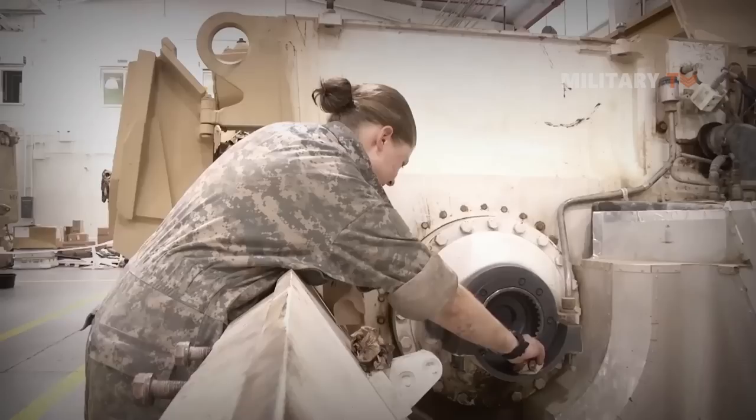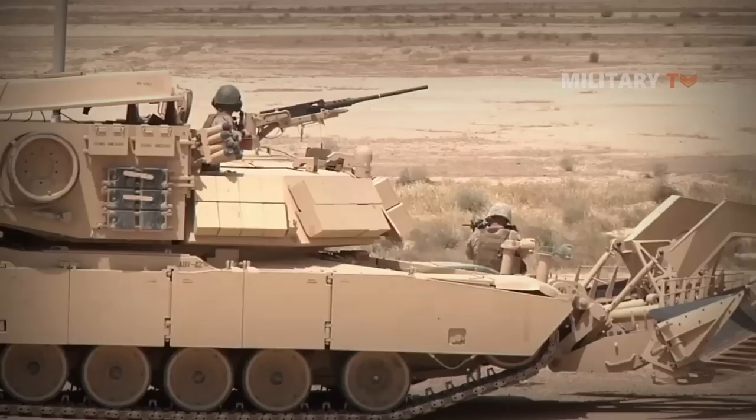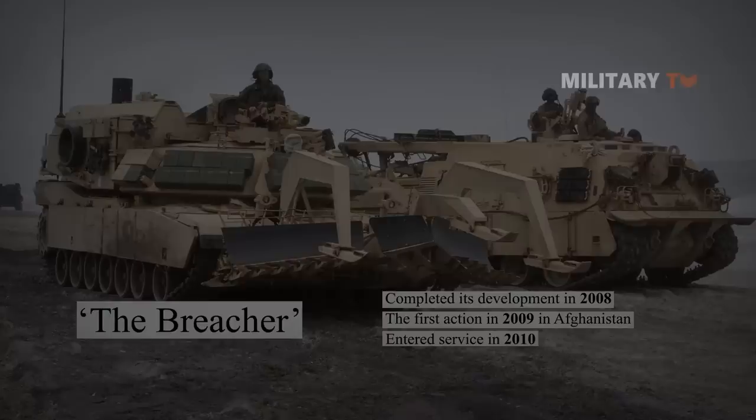Alternatively, the U.S. Marine Corps persisted in funding the development of the ABV themselves. Six vehicles — prototypes and pre-production models — were built for testing between 2002 and 2006. The ABV, more often known simply as the Breacher, eventually completed its development in 2008. Following first action in 2009 in Afghanistan, it formally entered service in 2010.